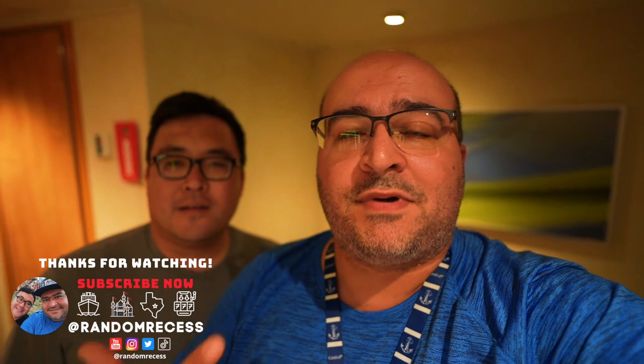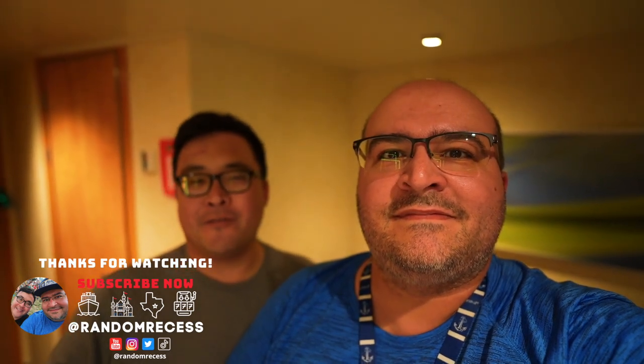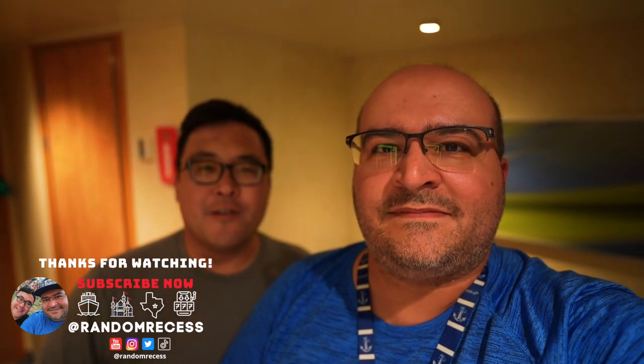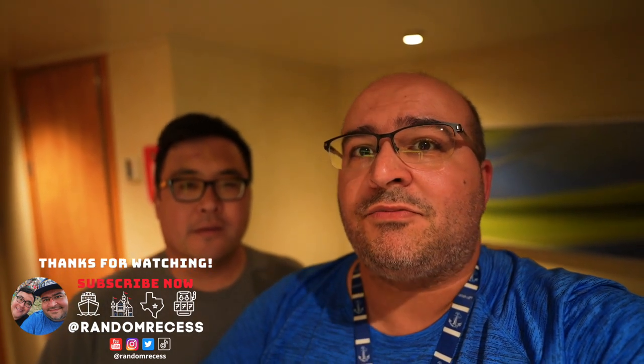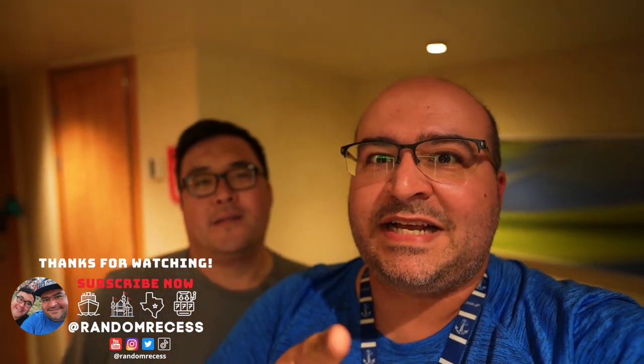What an amazing meal. Thank you, Hippie, for joining us on this Random Recess restaurant review. It's always great having Hippie with us — he's kind of the one that got us into cruising. So glad we were able to include him on a restaurant review. It's his first one, and it definitely won't be his last. We hope you really enjoy these. We're gonna link a playlist at the end — we love to do restaurant reviews, so check them out if you haven't. Until next time, we'll see you on the next recess.